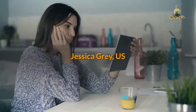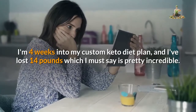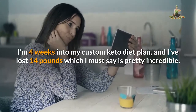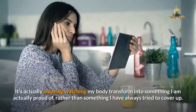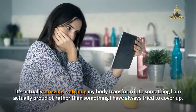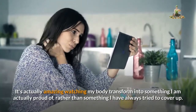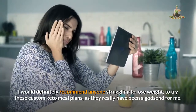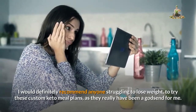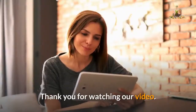Jessica Gray, US: I'm four weeks into my custom keto diet plan and I've lost 14 pounds, which I must say is pretty incredible. It's actually amazing watching my body transform into something I am actually proud of, rather than something I have always tried to cover up. I would definitely recommend anyone struggling to lose weight to try these custom keto meal plans, as they really have been a godsend for me. Thank you for watching our video.